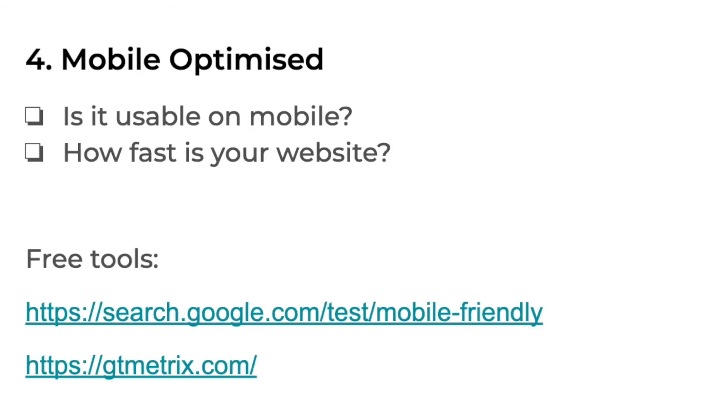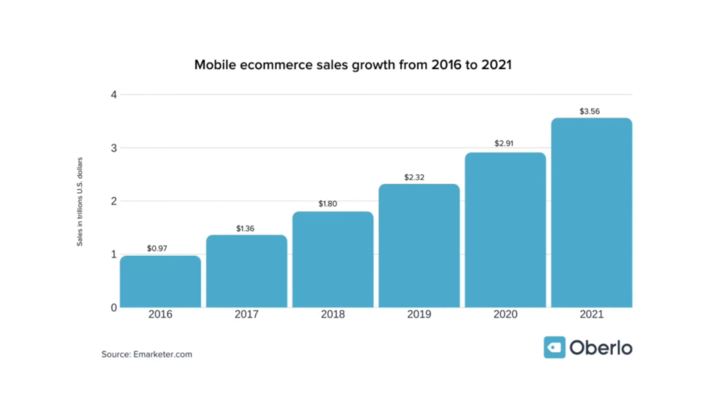The fourth essential item on our e-commerce SEO checklist is whether your store is mobile-optimized. That sounds like a no-brainer, but you'd be very surprised how many e-commerce stores out there are still not very usable on mobile. So you want to make sure your store is actually usable on mobile. The second point is how fast does your website load. We use two tools: one to check whether the website is mobile-friendly, and we use GTmetrix to assess how fast the website loads, which also gives you recommendations on how to make it even faster. The speed of your website on mobile affects how you rank on Google, and as you can see on this graph, mobile sales has been growing quite fast over the last couple of years, so you want to make sure your store can cater to that large portion of shoppers.